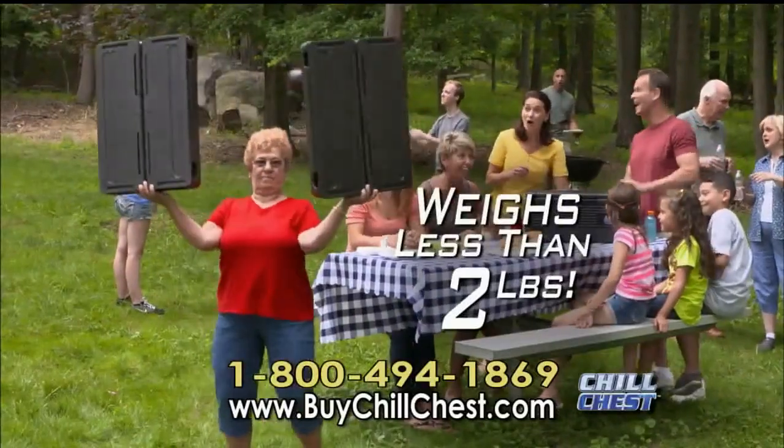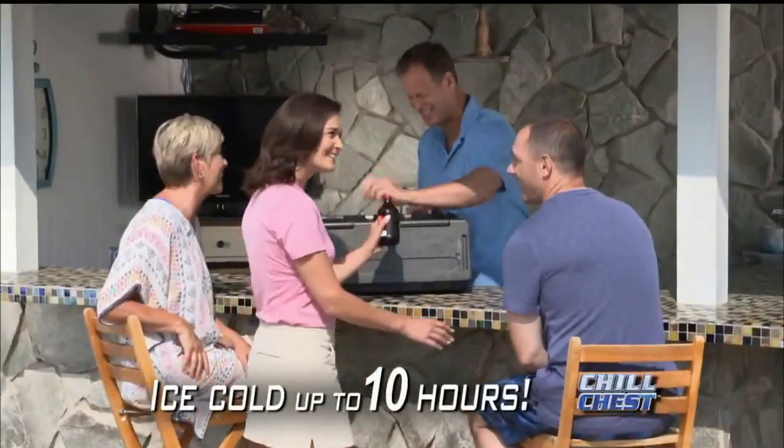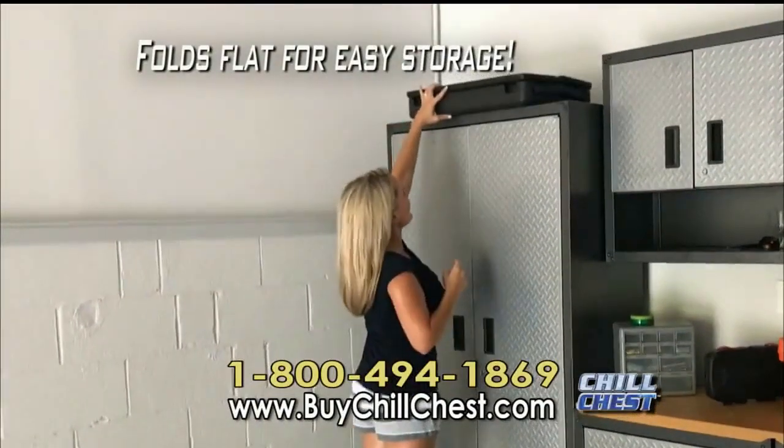Yet light enough for Grandma to lift two of them up over her head. Roomy enough to keep all your food and drinks ice cold for up to 10 hours. Best of all, it folds flat and stores away in seconds.